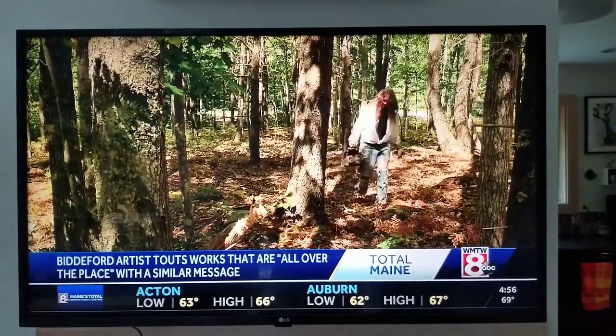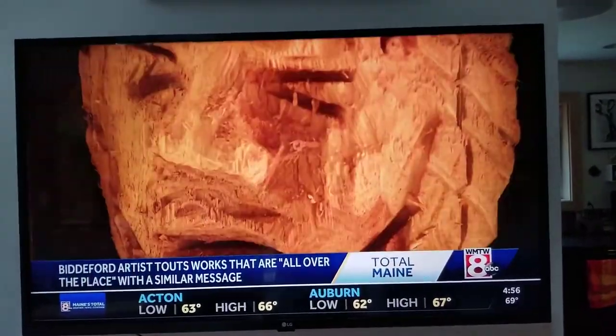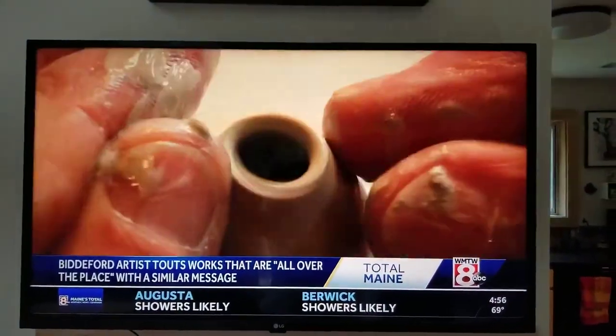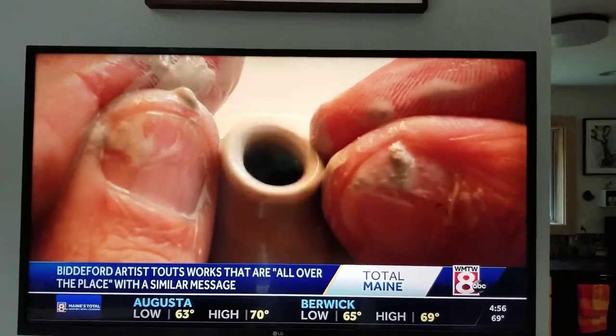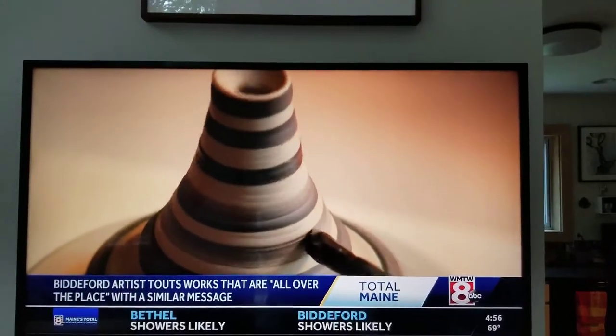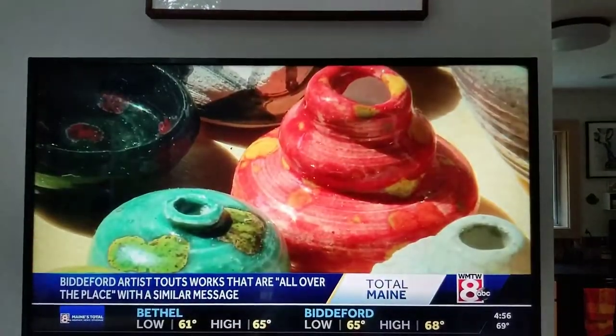One day she might be trudging through the woods in search of a fallen tree to carve a totem pole. The next day spending hours sitting still, working meticulously on miniature pots — some of them no larger than a fingernail. So I can sit for hours and just make these, and everyone is completely different.